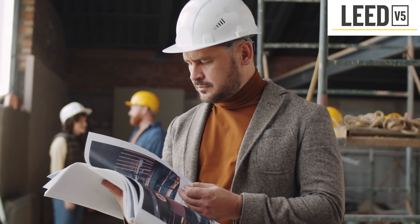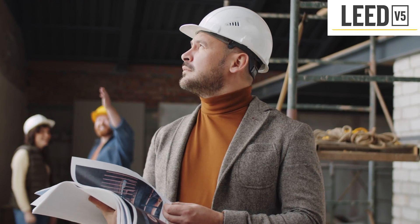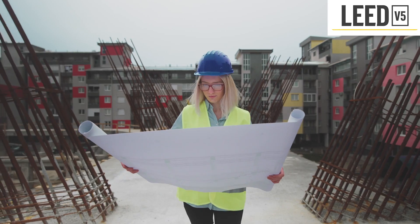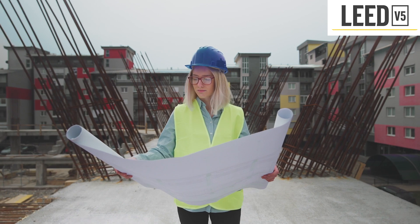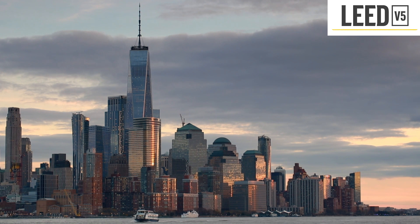What's new in LEED V5? Here are some examples of new and notable elements from the recently released LEED V5 for operations and maintenance draft, as well as the highly anticipated LEED V5 building design and construction rating system, which is currently under development. The most significant sources of carbon emissions in buildings include operational, embodied, and transportation emissions.